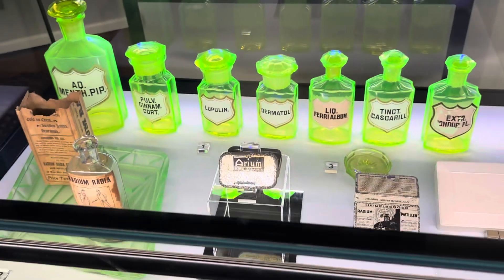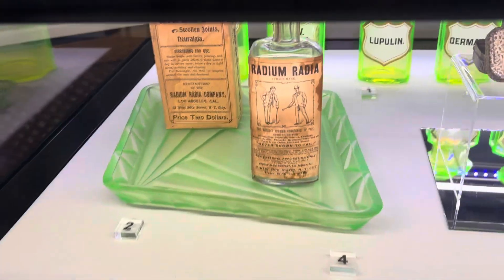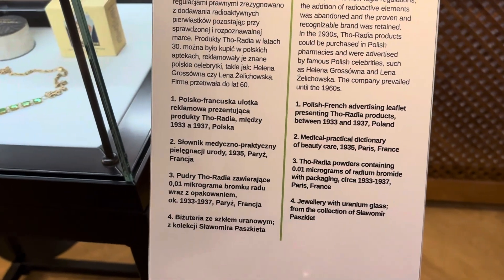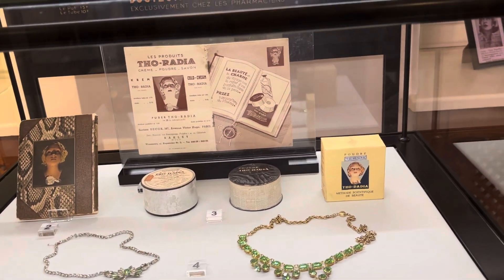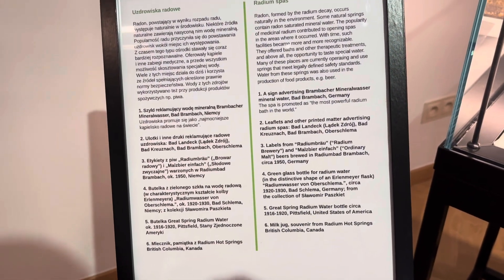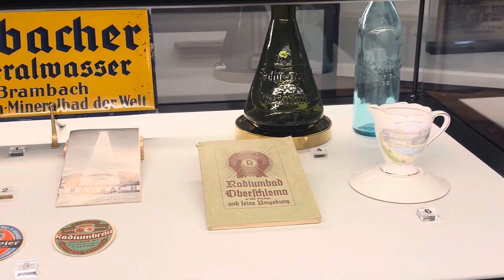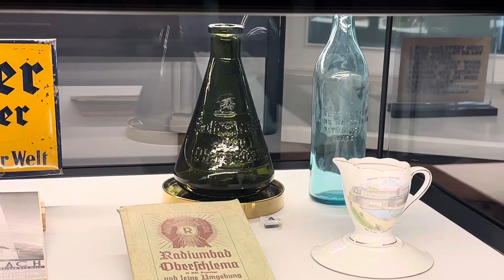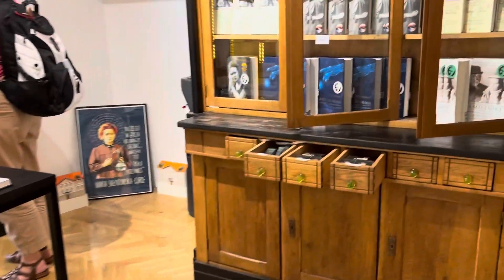These are some uranium glass bottles. There is a shop near the ticket counter where you can buy souvenirs.